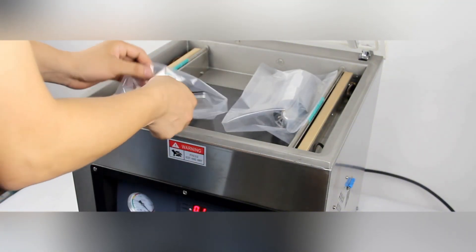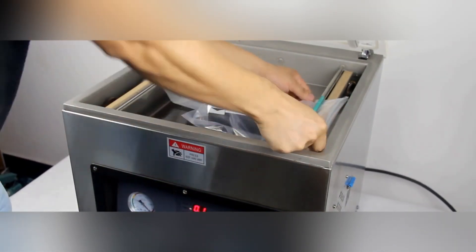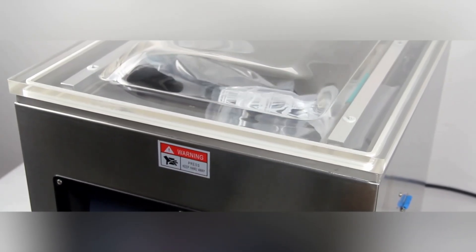The Vacuum Packing Machine is a packaging device used to keep food products fresh for a long time. It prevents products from spoiling and extends their shelf life by completely removing air and oxygen.